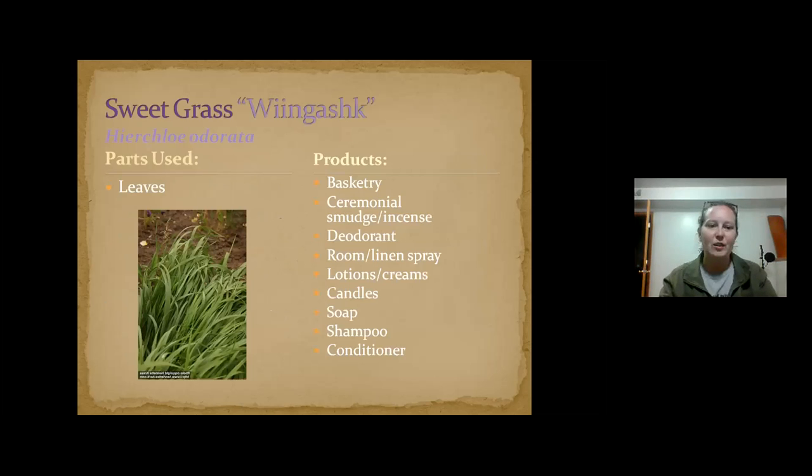Wingash — sweet grass. We all know and love it. You can use it for basketry and ceremonial items. I often make oil tinctures with sweet grass so I can put it in all different types of things — I add it to my homemade deodorant, broom and linen sprays. It keeps really well. People also make candles and soaps with it. It can be a medicine, but it's one you should use under the advisement of somebody who knows what they're doing.